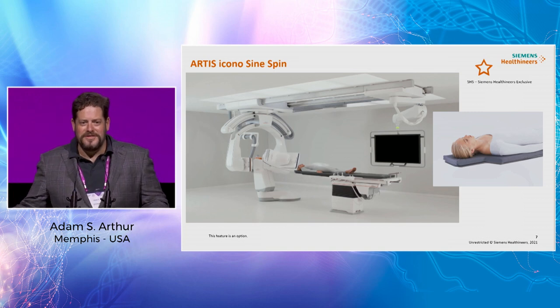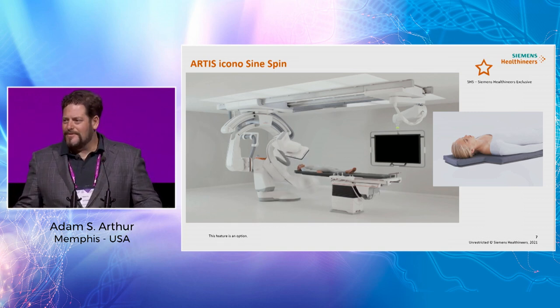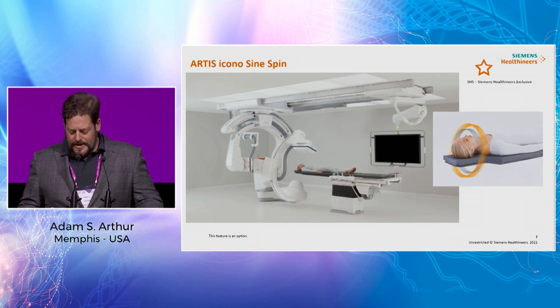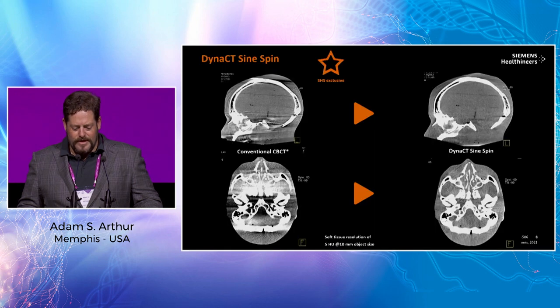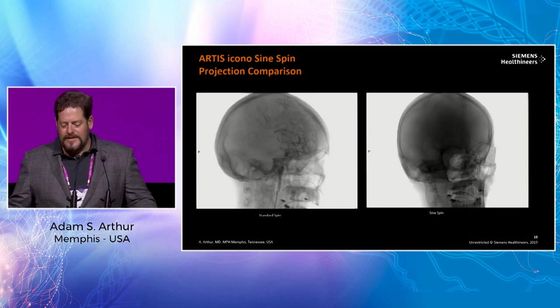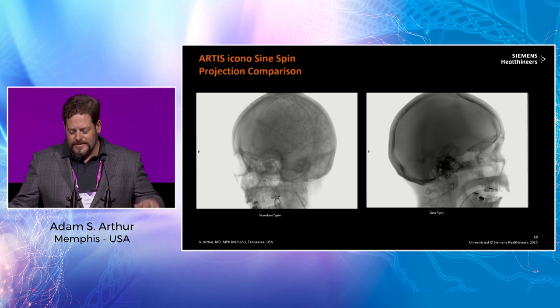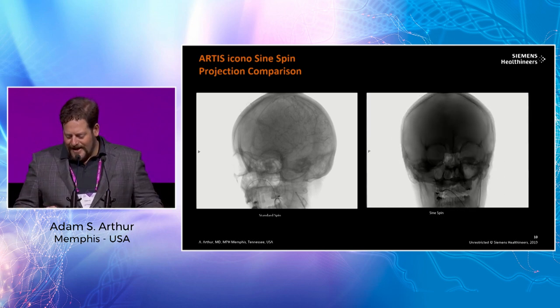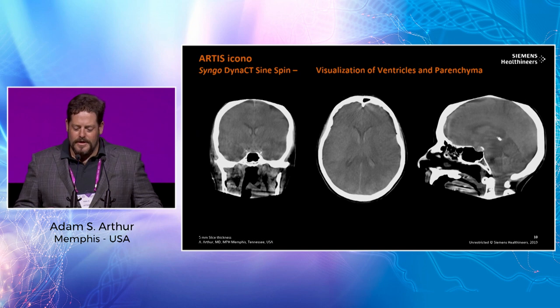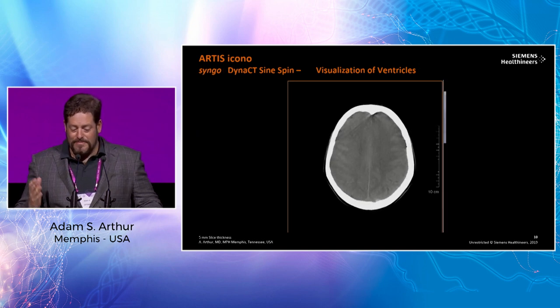This is called the Sine Spin — it may look familiar, it's commercially available and in my system right now. It allows an image acquisition that is somewhat asymmetrical, giving dramatic reduction in artifact from the skull base. The petrous bones cause a great deal of artifact, so on one side you see a normal spin, and on the other side the Sine Spin, which wobbles on its axis almost like a butterfly and shows better imaging of the parenchyma by avoiding bone artifact.